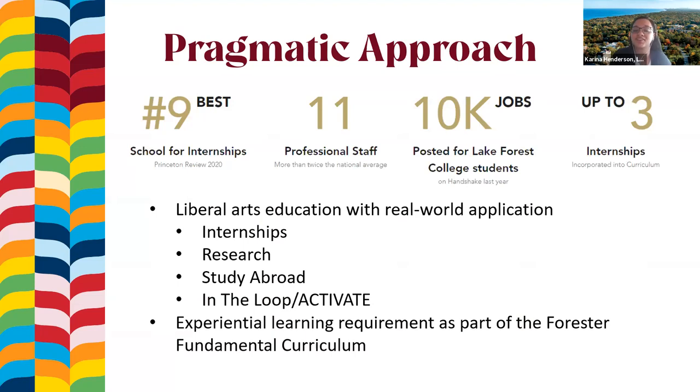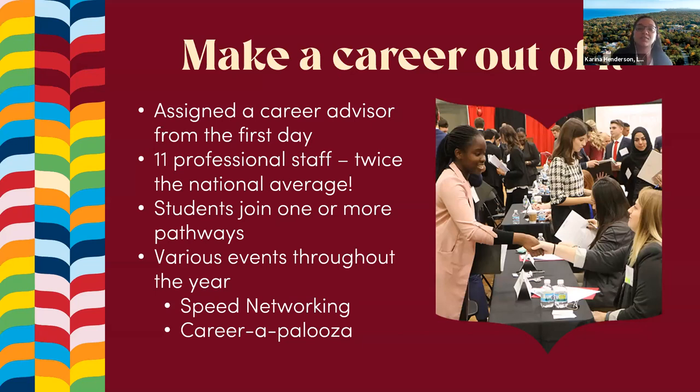Our Career Advancement Center houses 11 professional staff members who connect with students from day one to provide advising based on their career pathway. All students join a pathway — for example, if you want to be a doctor, you'd be part of our healthcare pathway, with a career advisor who knows exactly how to support students interested in sciences and healthcare, graduate school, law school, or any advanced degree beyond undergrad.